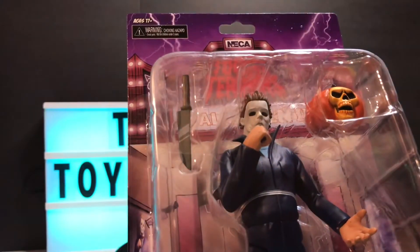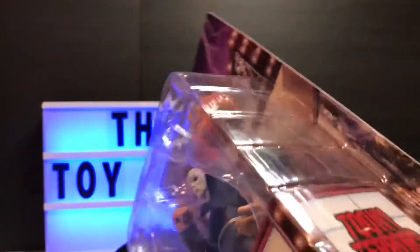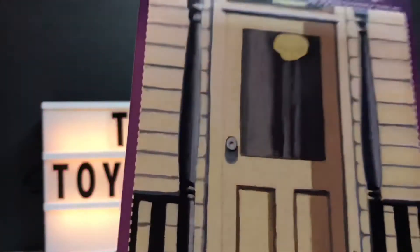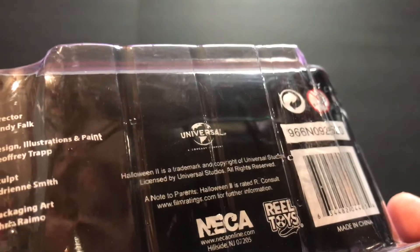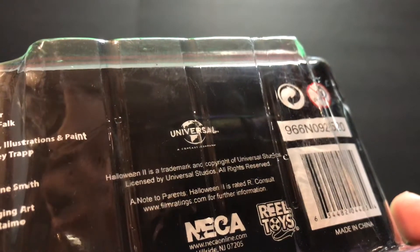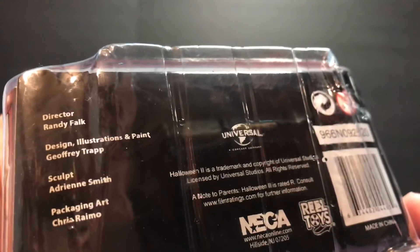I think he was 10 or 12 bucks — I honestly can't remember. The packaging was in pretty good shape, so I'm definitely going to hang on to this one. The card is a bit wrinkled up at the top, but I think these came out a couple years ago. I don't see a date on the packaging.